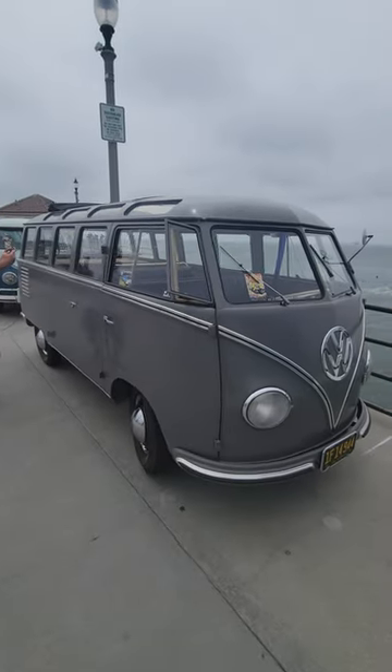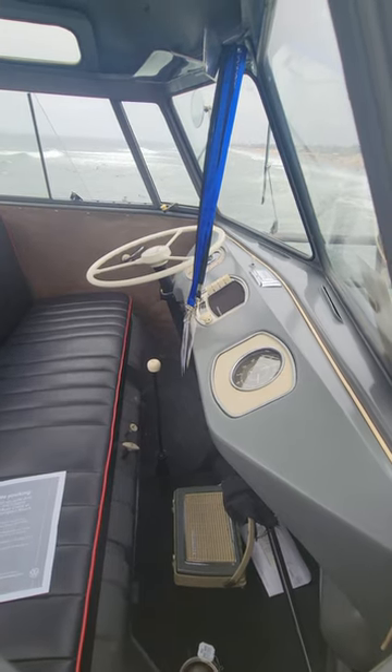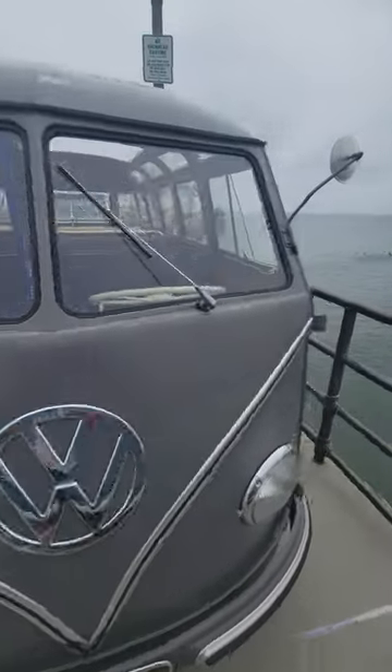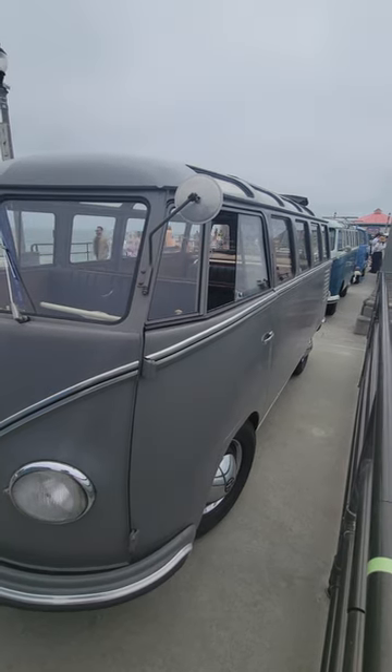Cool looking semaphores. This is a really unique color — I don't know what it is. Really cool that this thing has a radio. Check it out, this thing is really cool.